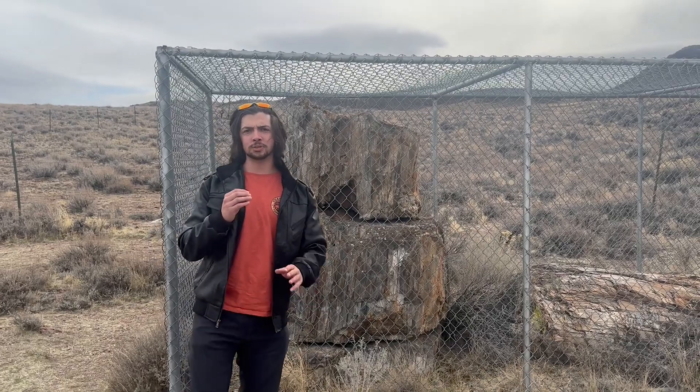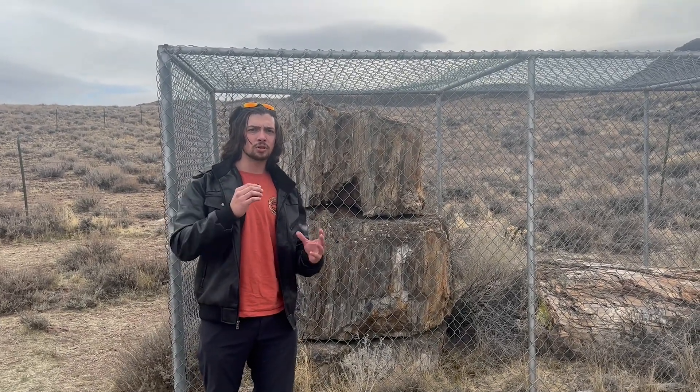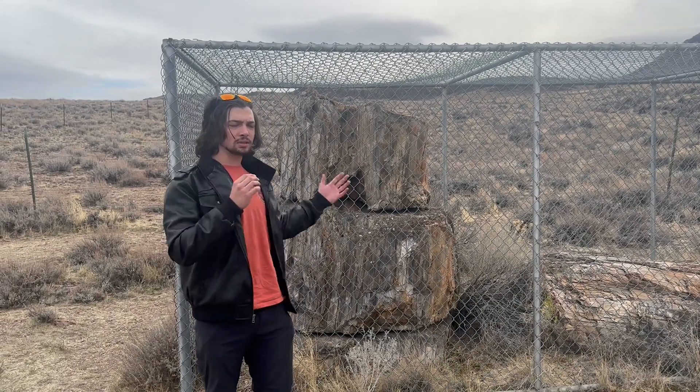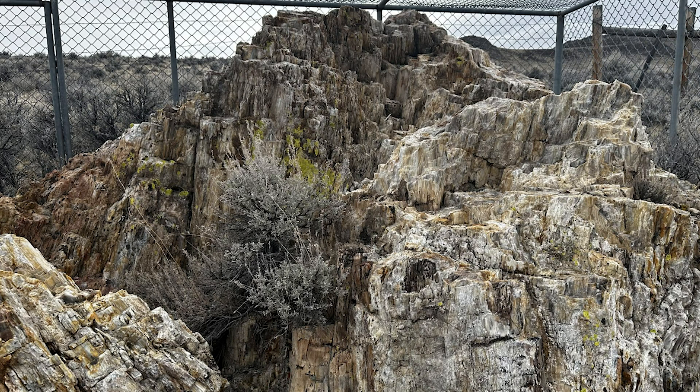The audio failed on this segment, but the narration explained how petrified wood — ancient wood that has been encased in sediment and replaced with minerals over time — can be found all throughout the High Rock region. It is a beautiful reminder of the once vibrant and lush landscape that used to exist here.